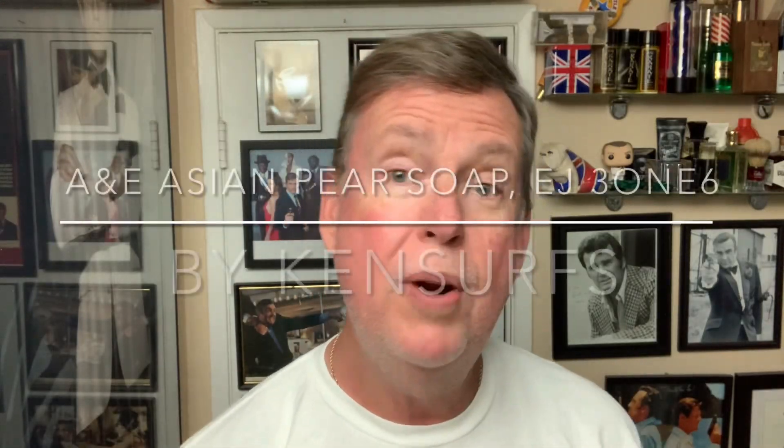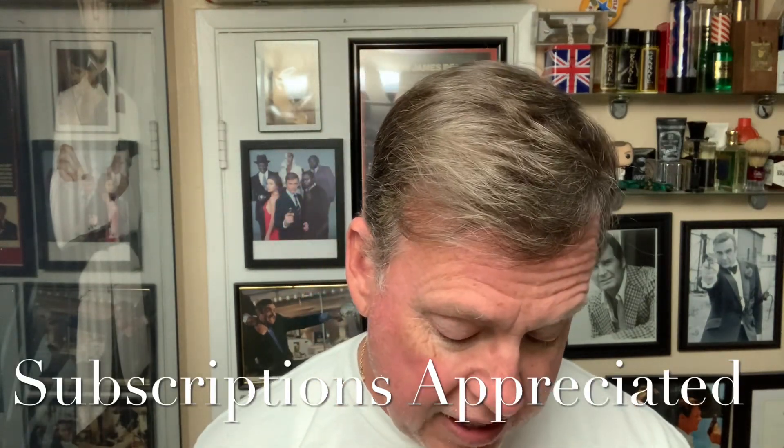Hey everyone, Ken Serfs here. Time for another shave. I'm going to be trying out a new scent, a new soap today for the first time. I've used their soaps before, but this is from A&E and it's Asian Pear — it really has a pretty good aroma of fresh citrus. So I'm going to be using some Asian Pear today, and for the aftershave from Captain's Choice, staying with the theme, some lime. It's going to have a nice refreshing citrus smell today.